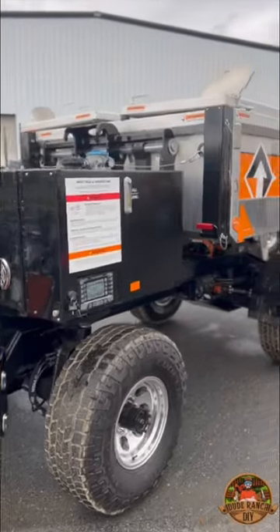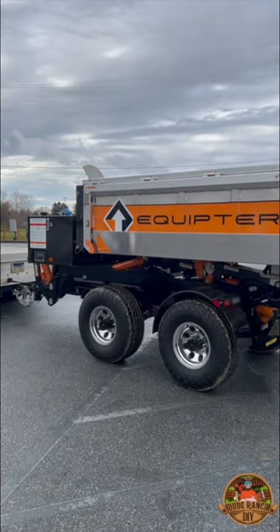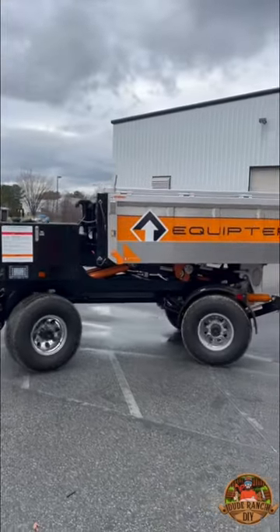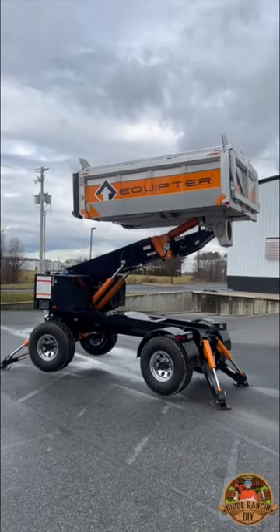All right guys, check this thing out. Introducing the all-new Equipter 7000, a fully remote-controlled, towable, drivable boom handler, featuring a hydraulic hitch and sliding axle to quickly convert from a trailer to a four-wheel multi-steer tool.